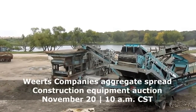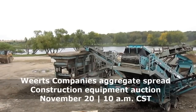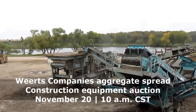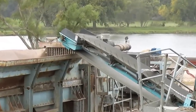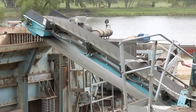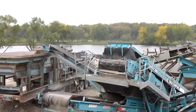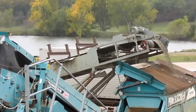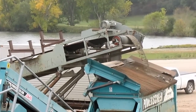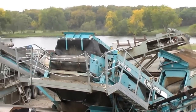Purple Wave is conducting an auction of a crushing spread for Wurtz Companies in Southern Minnesota. This equipment is located in Winnebago, Minnesota, where Bob Wurtz and his sons have elected to quit their crushing operations. They have listed this spread at purplewave.com in a no-reserve auction that is open now and will close on November 20th beginning at 10 a.m. Central. This video highlights the key components for this operation.